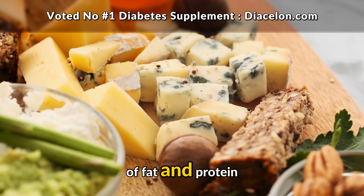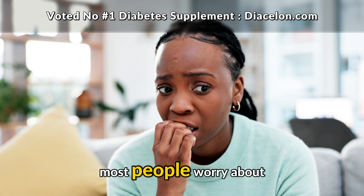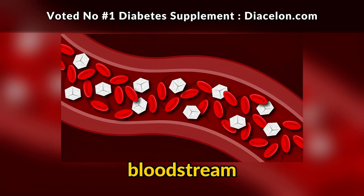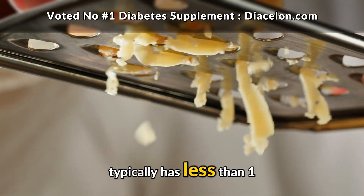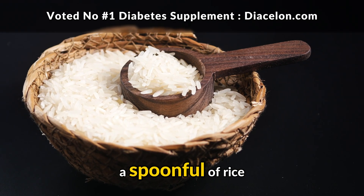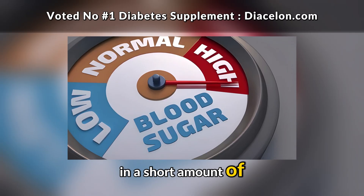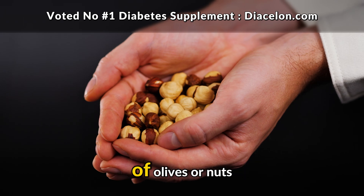Cheese is mostly made of fat and protein, and very little carbohydrate. That fact alone makes cheese very different from the foods most people worry about when managing diabetes. Carbohydrates are the main nutrient that directly affects blood sugar, because they are broken down into glucose and quickly absorbed into the bloodstream. A single bite of cheddar, mozzarella, gouda, or Swiss cheese typically has less than one gram of carbohydrate — so little that it's almost irrelevant compared to a spoonful of rice or a piece of fruit. But with cheese, the immediate effect on blood sugar is minimal, almost like eating a handful of olives or nuts.